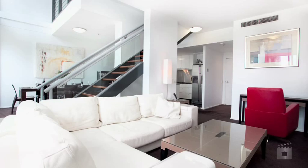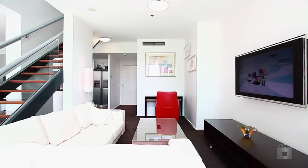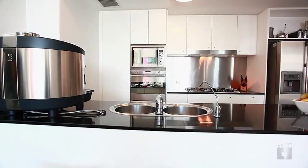In the living room, a Natuzzi leather lounge and imported recliner chairs for your comfort, along with a Sony LCD TV.